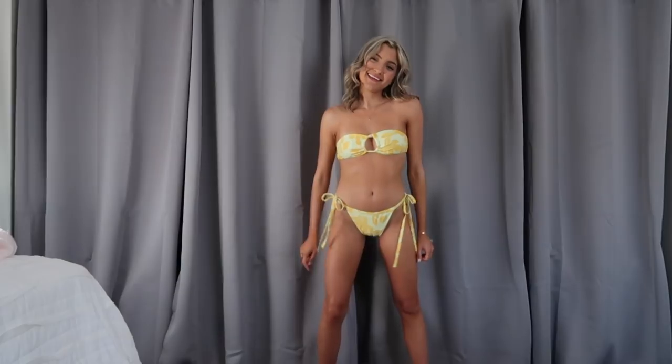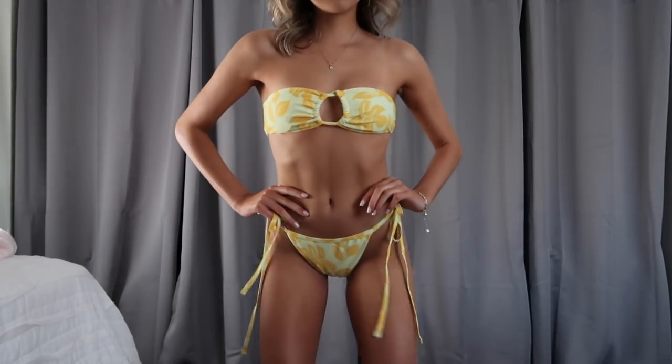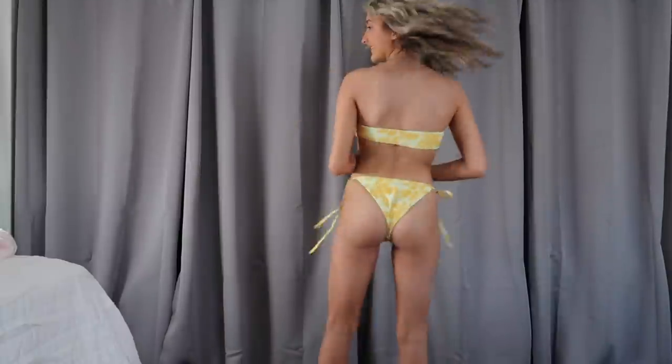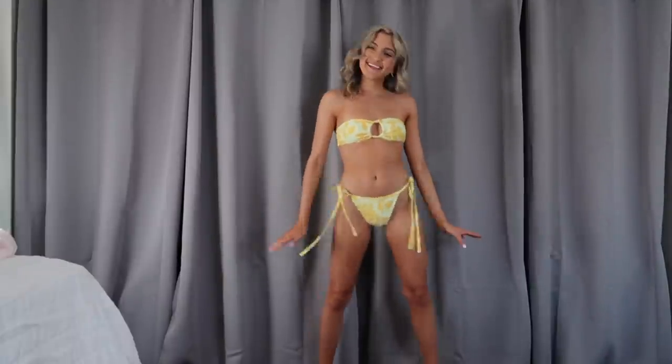I grabbed this swimsuit because the pattern seemed very vintage — kind of reminds me of the 90s, like a little Disney Channel moment. I really wasn't a huge fan though; the quality just wasn't there for me. It ties along the sides and has moderate coverage in the back. The top is a classic bandeau with a little ring along the center and no straps. I'm usually not a strapless girl — I actually prefer a thin strap line so I can see I got tan. Not a huge fan, but the color was cute.